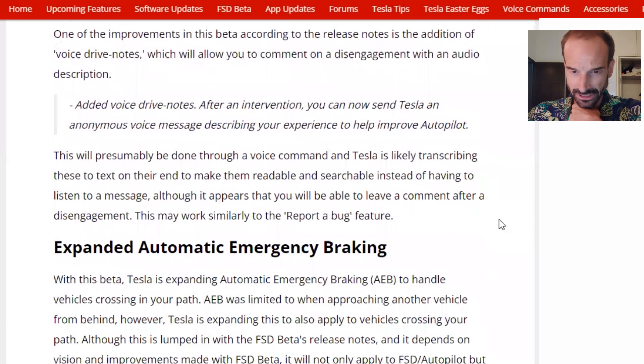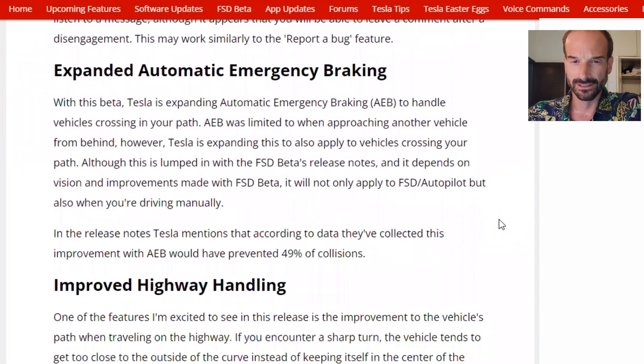The list of improvements is long and notable. One of the improvements in this beta, according to the release notes, is the addition of voice drive notes, which allow you to comment on a disengagement with an audio description. This will presumably be done through a voice command, and Tesla is likely transcribing these to text on their end to make them readable and searchable. It appears that you will be able to leave a comment after disengagement, similar to the report a bug feature. Also included is expanded automatic emergency braking — Tesla is expanding AEB to handle vehicles crossing in your path.